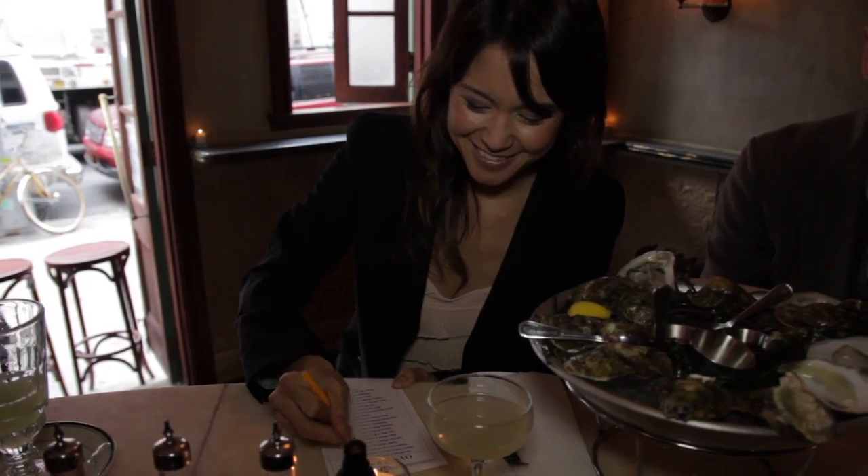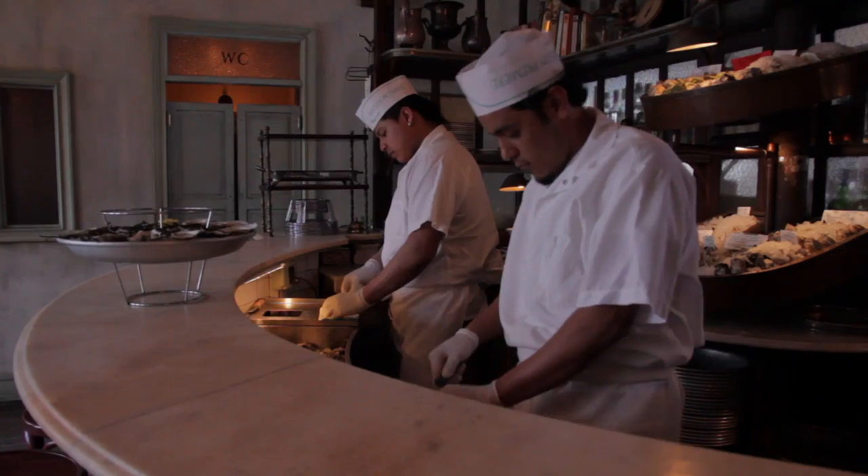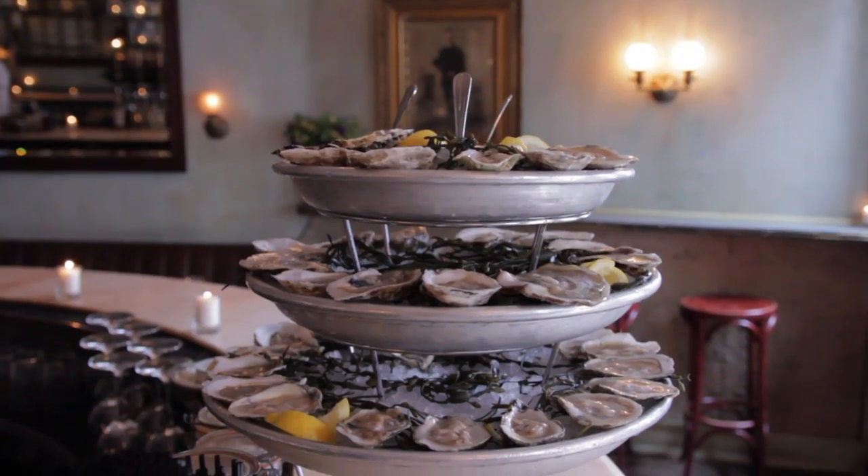You squeeze into a seat, casually peruse and pencil in your choices, and while you catch up over well-crafted cocktails, their shuckers get to work on building your dollar oyster tower.